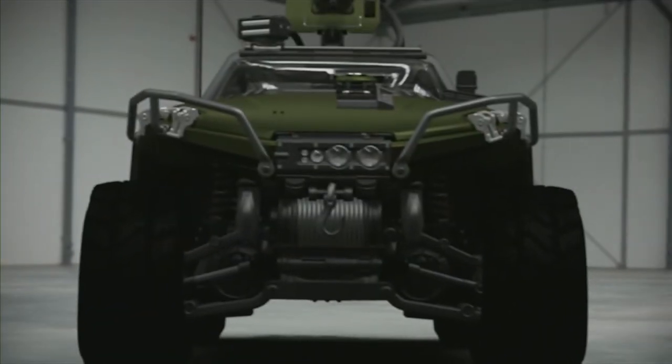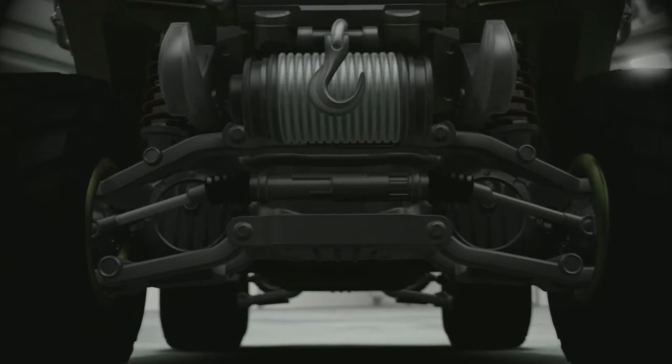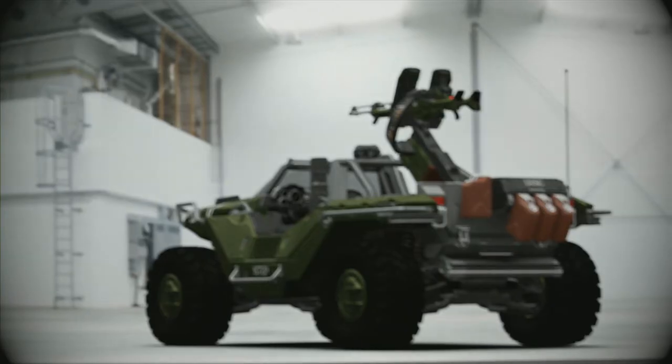The Warthog's independent swingarm suspension is tuned for relatively low speeds and, depending on the vehicle's loadout, for hard braking, high g-forces, and variable centers of gravity.